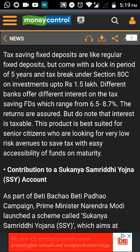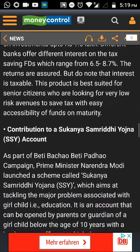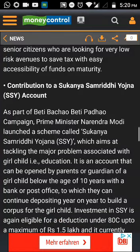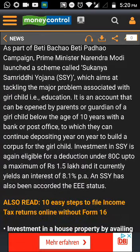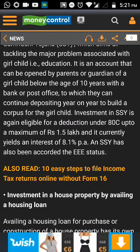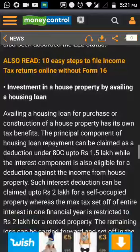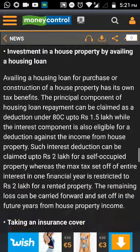Additionally, PPF gets the Exempt-Exempt-Exempt status, meaning the returns you receive after maturity or whenever you want to redeem are completely tax-free. This has a lock-in period of 15 years, but to put it positively, this could be a good retirement corpus for you. It also has a fixed interest rate of 7.6% per annum currently, though this can change in future.